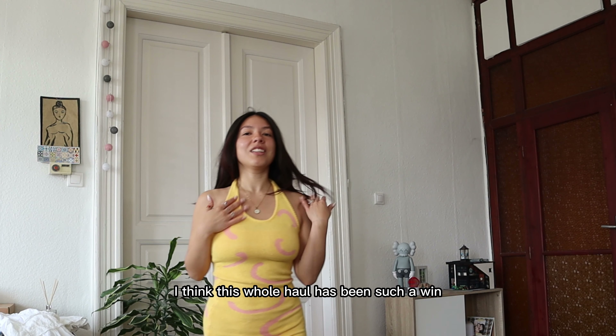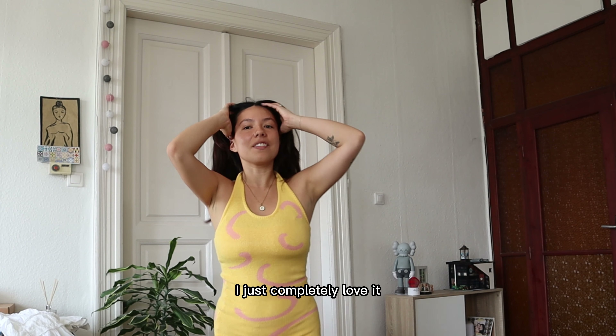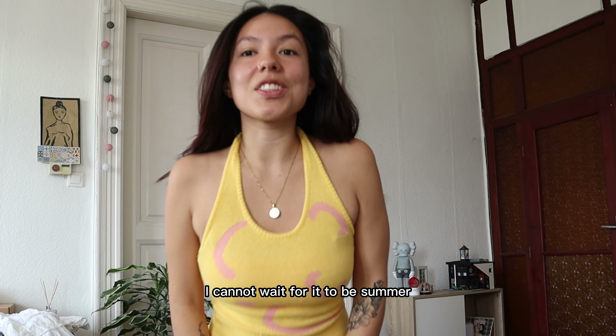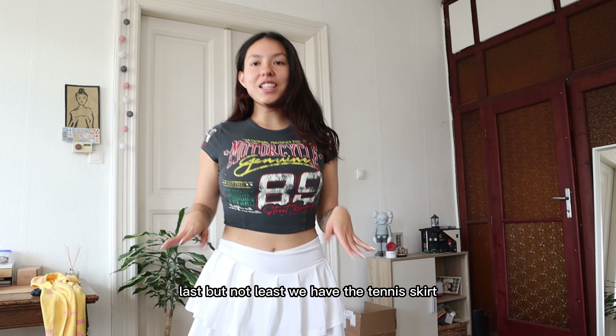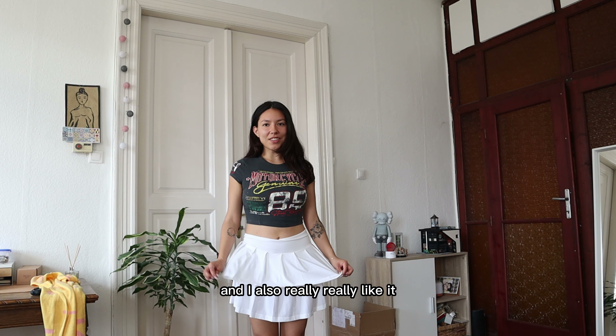I think this whole haul has been such a win. The material on this one is also so nice and soft, and I completely love the pattern. I wish you could see the whole thing — I cannot wait for it to be summer so I can wear all these pieces outside.